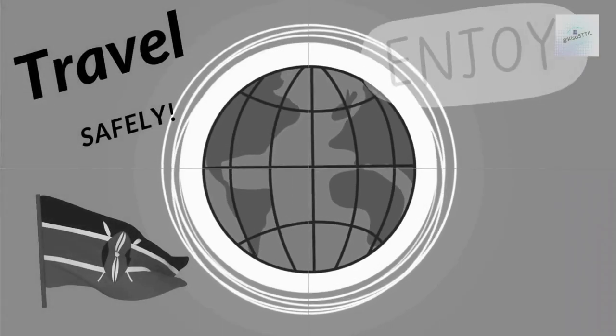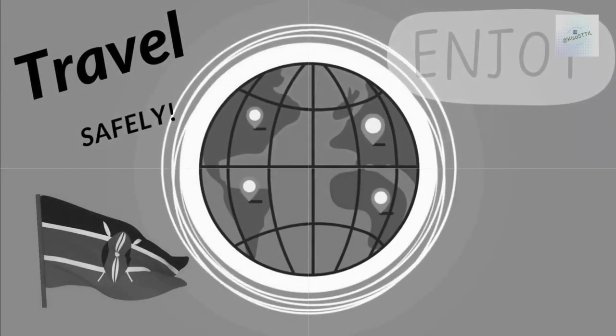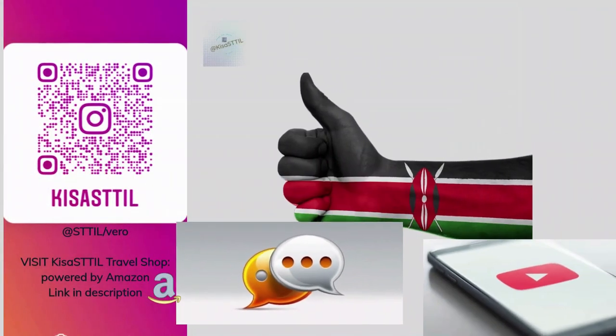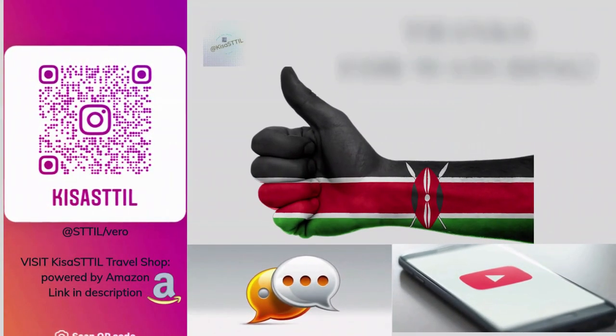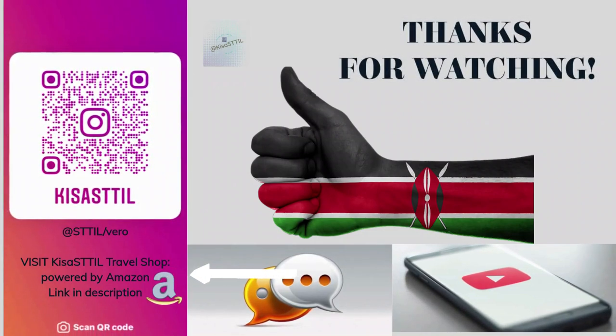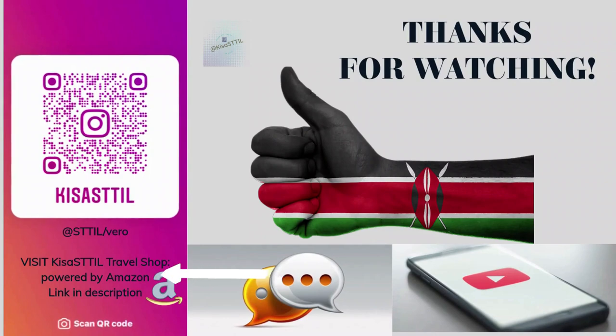However you plan to travel around Kenya, always remember to be vigilant and safe on your journey. Let us know in the comments which modes of transportation you'll use on your next visit to Kenya. Visit the Kisa Still Travel Shop powered by Amazon by clicking the link in the description, and thank you for sharing and liking this video.